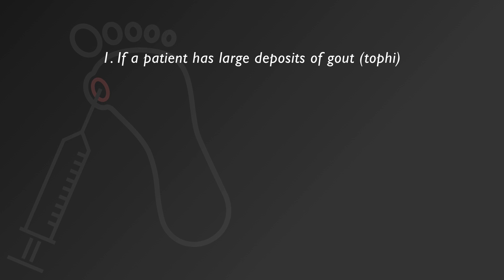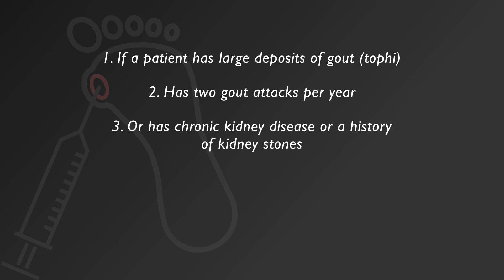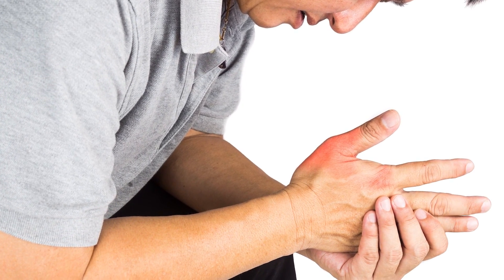In someone who has large deposits of gout in the body called tophi, has at least 2 attacks of gout per year, and has chronic kidney disease or a history of kidney stones composed of uric acid, we must start uric acid lowering therapy. The goal is to lower the uric acid level to less than 6 and maintain it there, which decreases the existing burden of uric acid and prevents more from building up in the joints and damaging them.